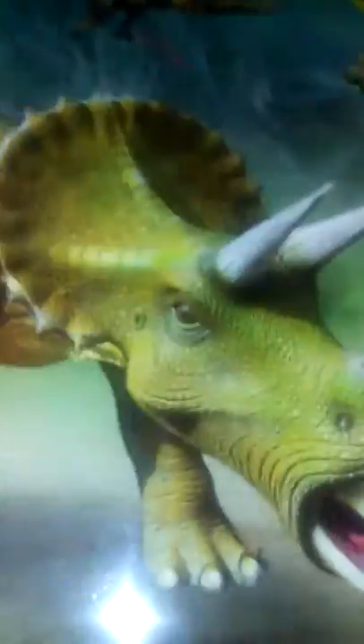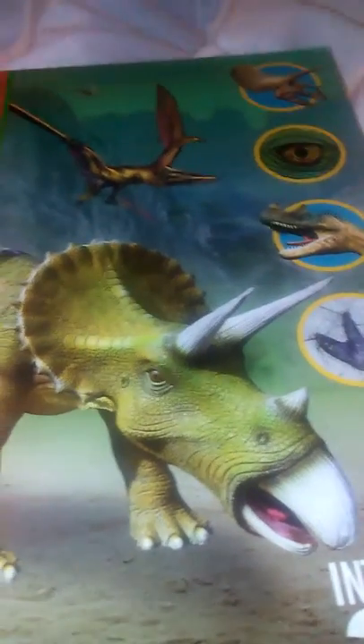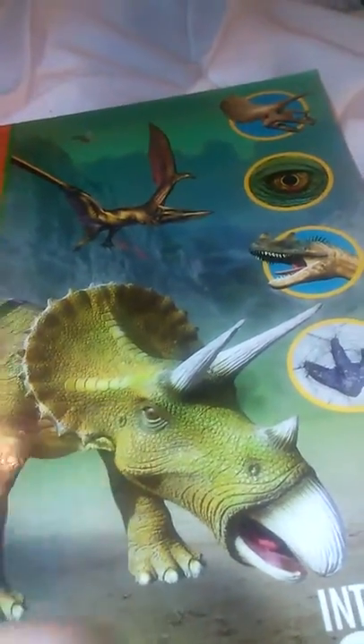Number eleven, See Inside the Dinosaurs. This came in a set with a triceratops — it has a clear glass case and you literally put the organs and bones inside. This book came with it, so this book is pretty dang awesome. Number twelve, The Big Golden Book of Dinosaurs. It is a golden book of dinosaurs.